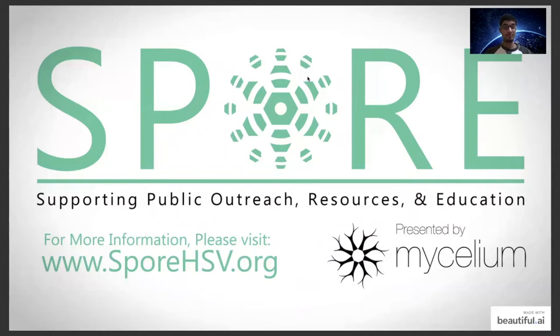Hello everyone, good afternoon. Thank you so much for joining this class. It's a special class focused on growing microgreens and the importance of nutrition by eating healthy microgreens. My name is Ankur Shah, and I'm the director of operations at Mycelium. Today's class is presented by SPOR, an outreach program by the parent NGO called Mycelium.